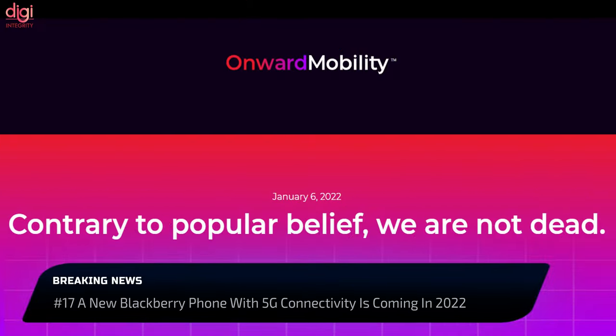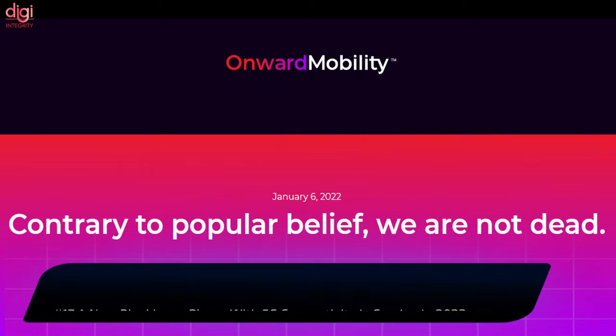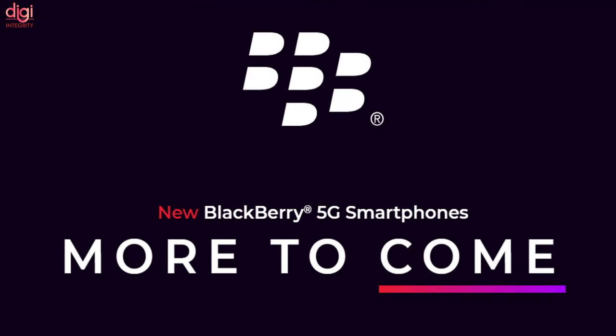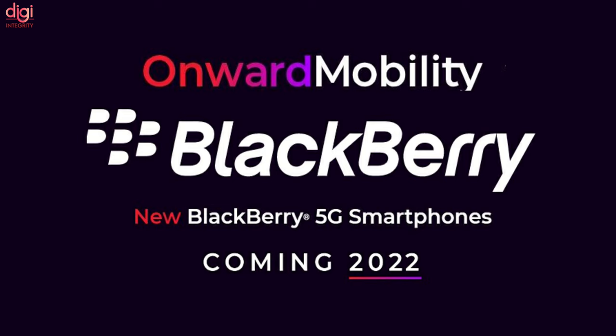The little-known Texas company Onward Mobility is aiming to resurrect the BlackBerry brand with a brand-new BlackBerry 5G phone. The upcoming BlackBerry smartphones will be 5G-enabled and will run the Android operating system. The question remains whether new and old BlackBerry fans will be happy adjusting to a thinner screen for the sake of typing on a physical keyboard.